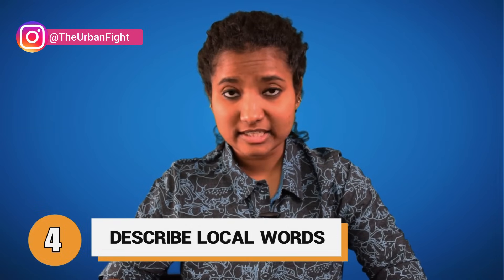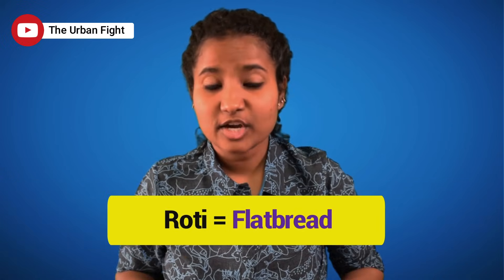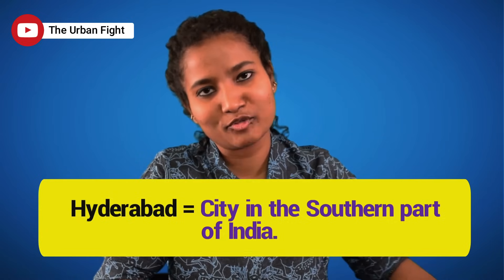Tip 4: Know the English equivalent of your local words. For example, I am from Hyderabad. So if somebody asks me about my city, I will talk about Biryani, Charminar, and High Tech City — but the examiner might not know what these are. So whenever I mention them, I follow up with a quick description. For example: 'My favourite dish is Biryani — Biryani is a type of rice pilaf that's very famous in my city.' Similarly, Roti is flatbread, and Charminar is a monument with 4 minarets located in Hyderabad, which is a city in the southern part of India. Instead of the examiner thinking you are pronouncing something wrong, let them know what that word means or its significance.